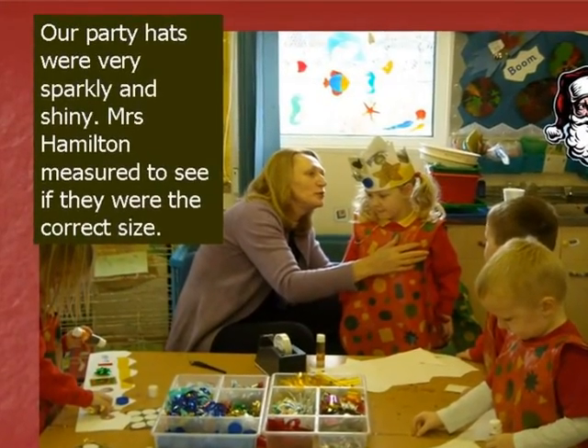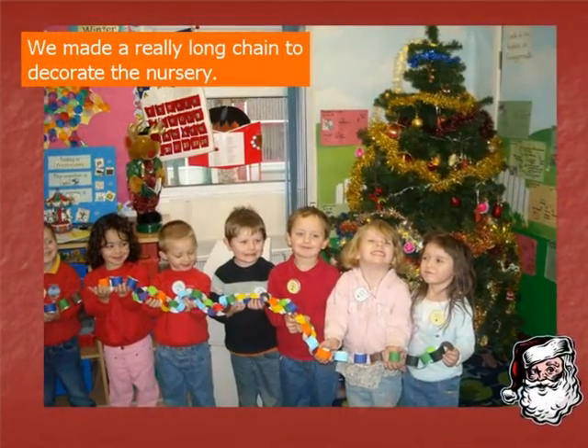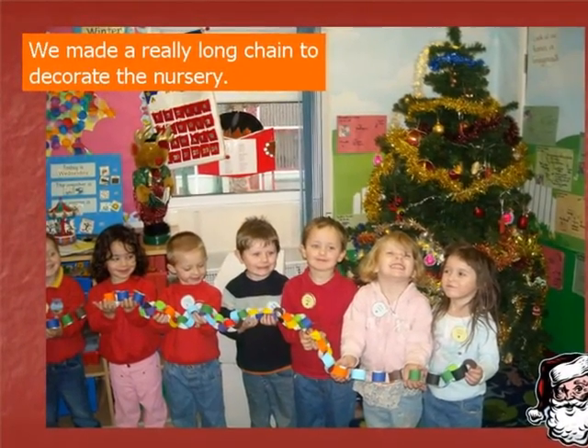Mrs. Hamilton measured to see if they were the correct size. We made a really long chain to decorate the nursery.